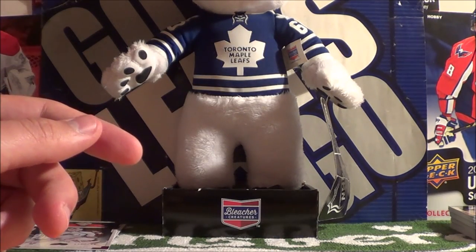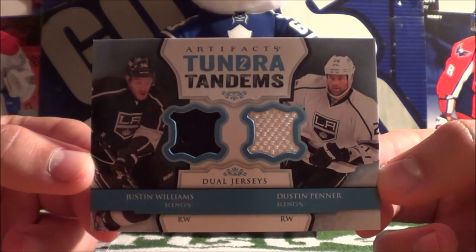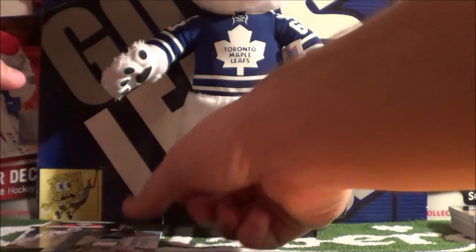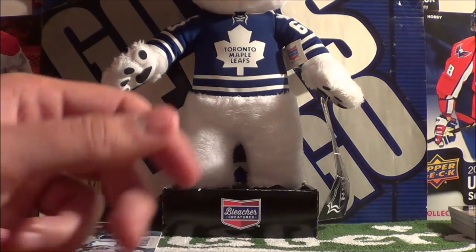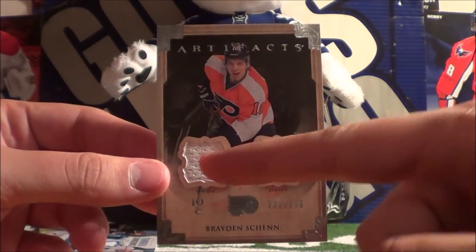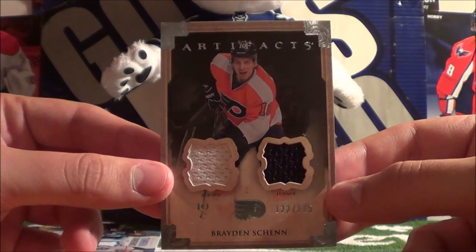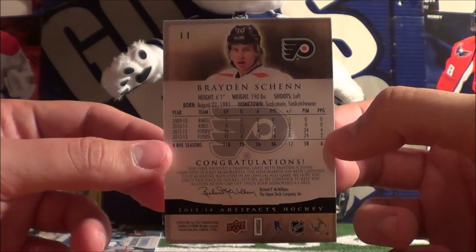Next up we got a dual jersey Tundra Tandems of Justin Williams and Dustin Penner — two right wings there. And the Brayden Schenn dual jersey card, two jersey pieces, also numbered to 125. A cherry on top would have been his autograph, but this is still a pretty nice card. Been getting a lot of Philadelphia hits lately — Philadelphia jersey cards.